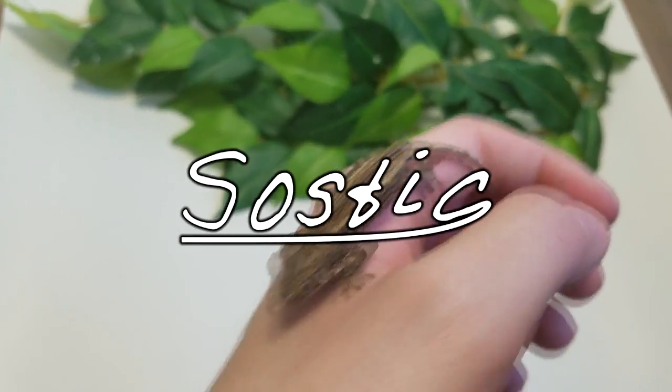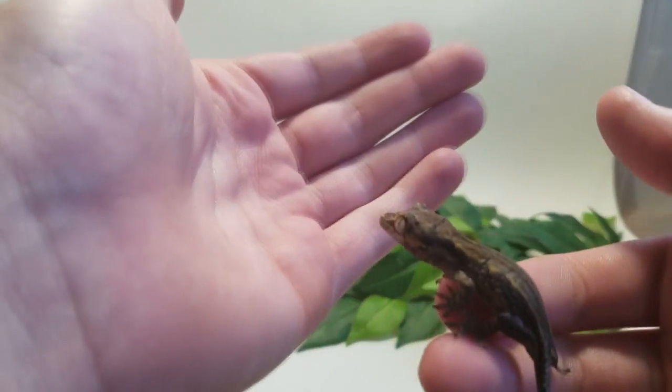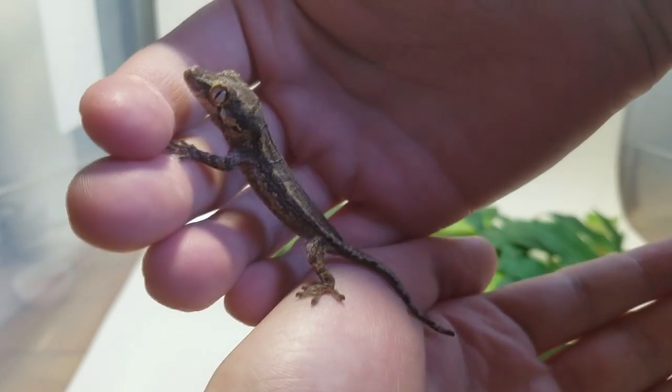Hey everybody, welcome back to another video. What I have for you guys today is a new gecko I bought — we are going to be looking at this cute little baby gargoyle gecko that I bought recently. I got him a couple days ago and wanted to make a video on him.